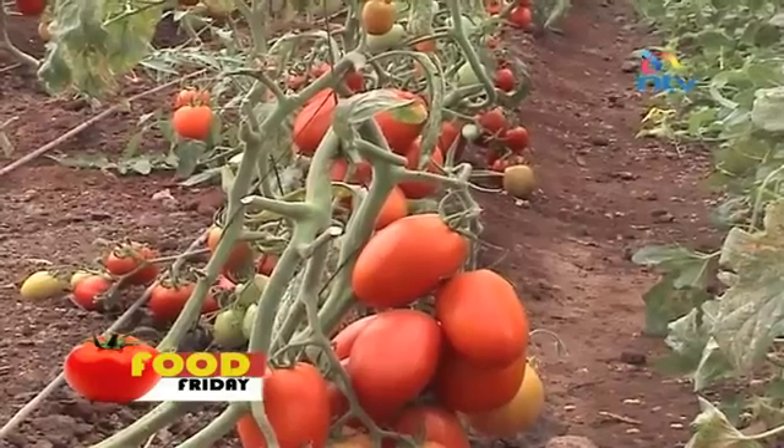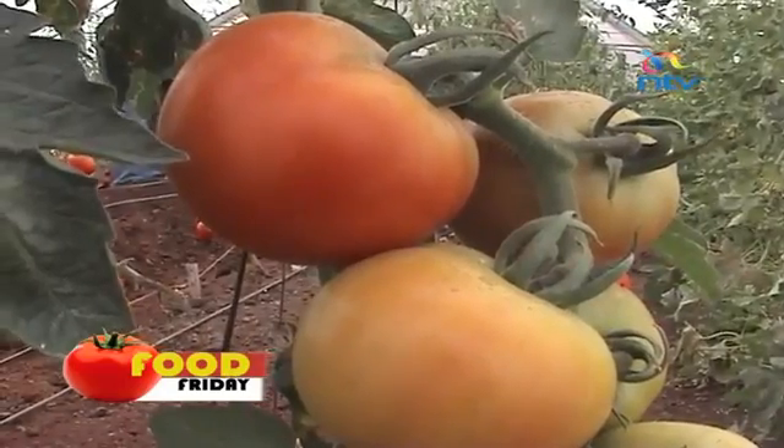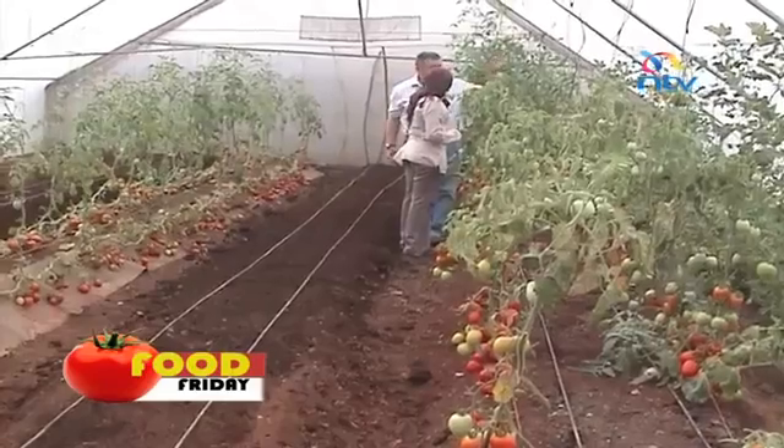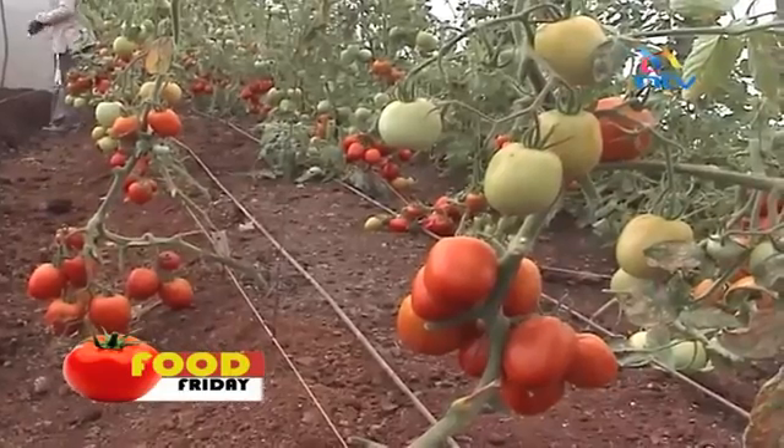You have to have a crop that gives you high yield, high income, relatively in a short time and for the long run. I made almost 386,000 from an acre. In comparison, with the greenhouse, within four or five months, I got something to do with 200,000.